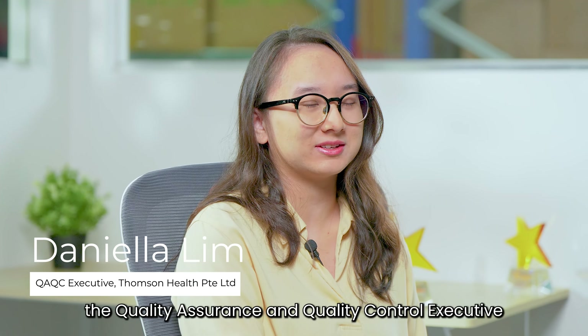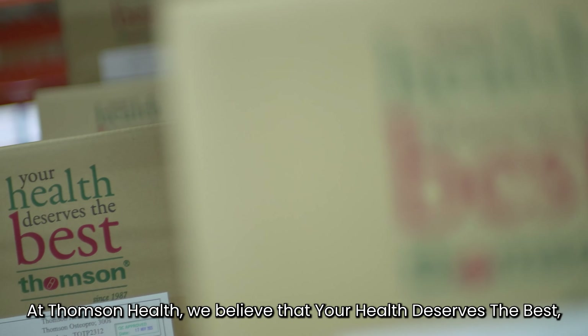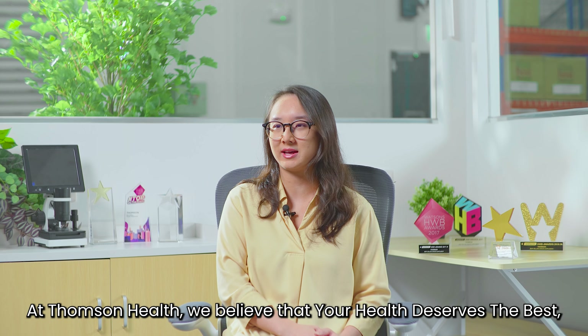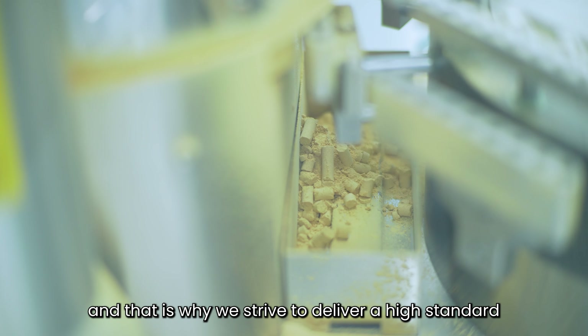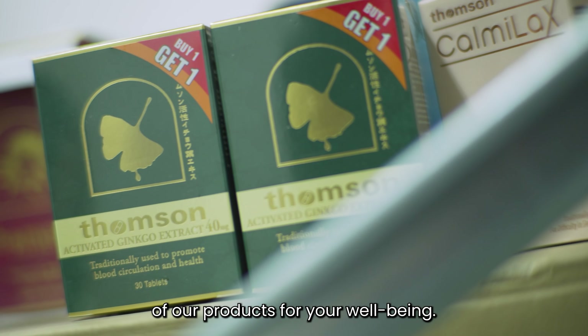Hi, I'm Daniela, the Quality Assurance and Quality Control Executive at Thomson Health. At Thomson Health, we believe that your health deserves the best, and that is why we strive to deliver a high standard of our products for your well-being.